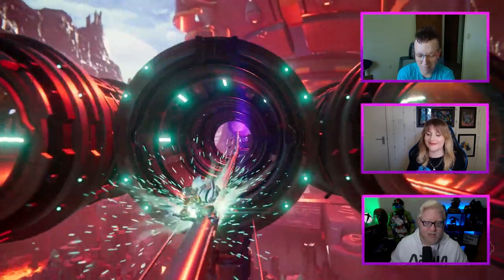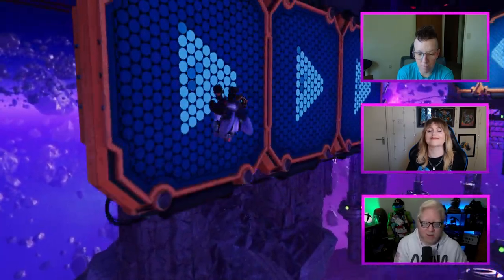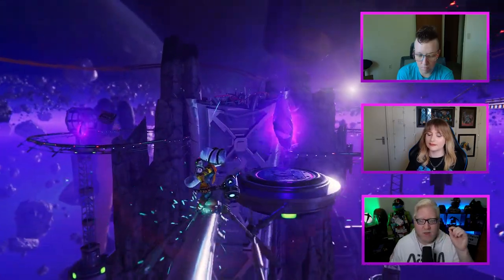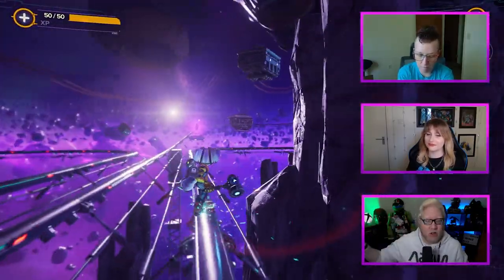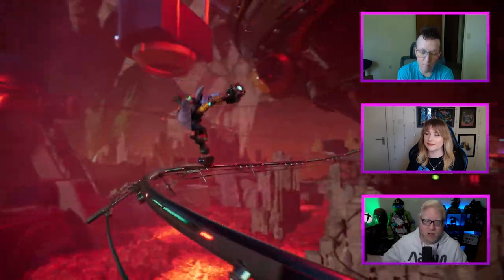Steve: 'If you really want to see what the PS5 can do, this game is definitely it. But like both of you said, it is definitely a struggle and I probably would not have gotten through it if it wasn't for the accessibility options that are there — and there are plenty. We'll get into those in a sec.'